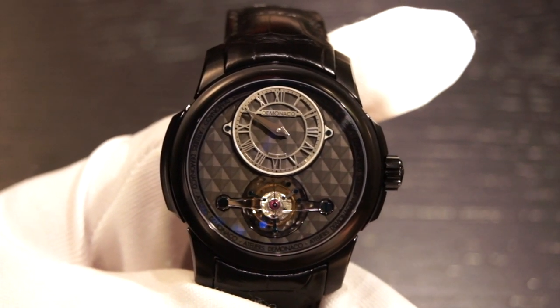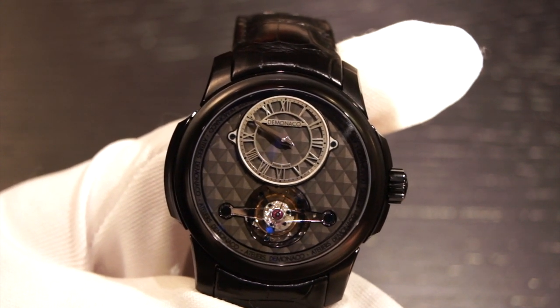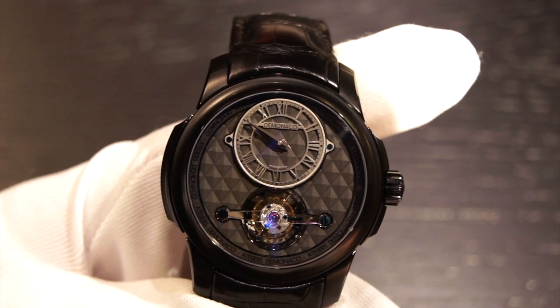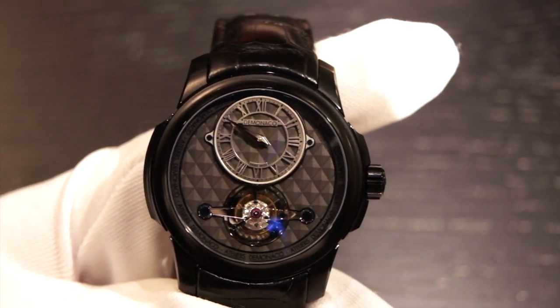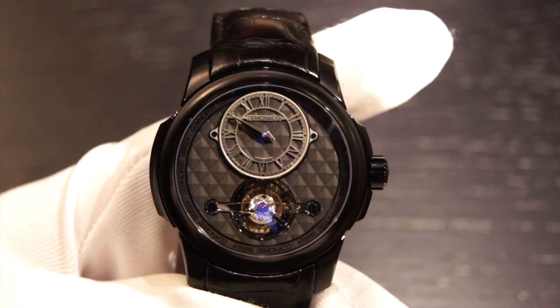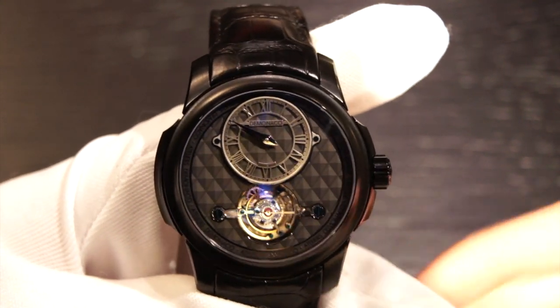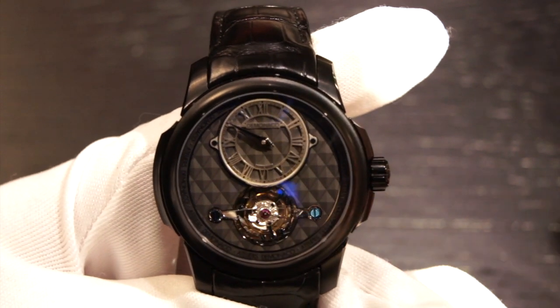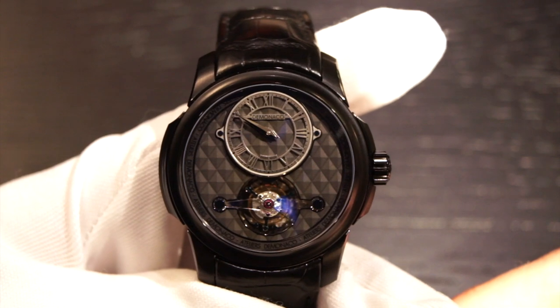Hi, this is Brandon from Watches on You. Today we're going to be taking a look at the Atelier de Monaco Tourbillon Oculus 1297. Atelier de Monaco is probably a brand that many of you haven't heard of, and that's because they're a fairly recently developed brand, developed around 2008 by the head watchmaker at Frederic Kunstant and their CEO.